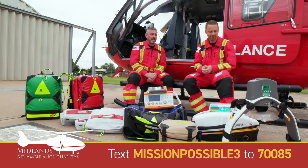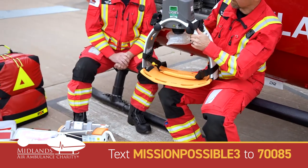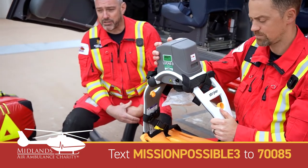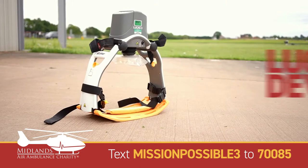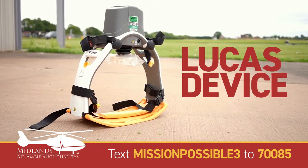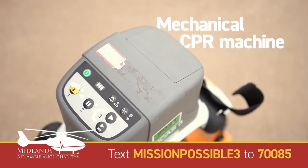First of all, one example is the mechanical CPR device, the Lucas. This enables us to transport patients while we are providing ongoing CPR, in circumstances where it may be difficult to extricate a patient — so it's a really useful piece of equipment.